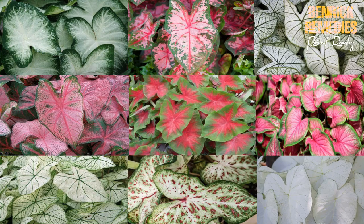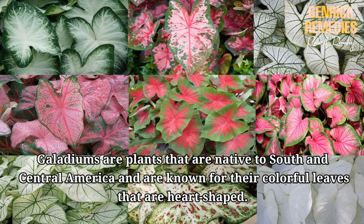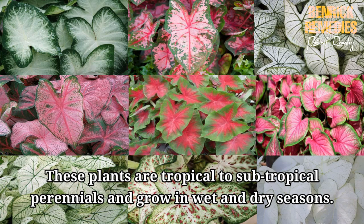Welcome to BenRick Remedies. Caladium Plant and Nine Varieties. Caladiums are plants that are native to South and Central America and are known for their colorful, heart-shaped leaves. These plants are tropical to subtropical perennials and grow in wet and dry seasons. These plants belong to the Araceae family.